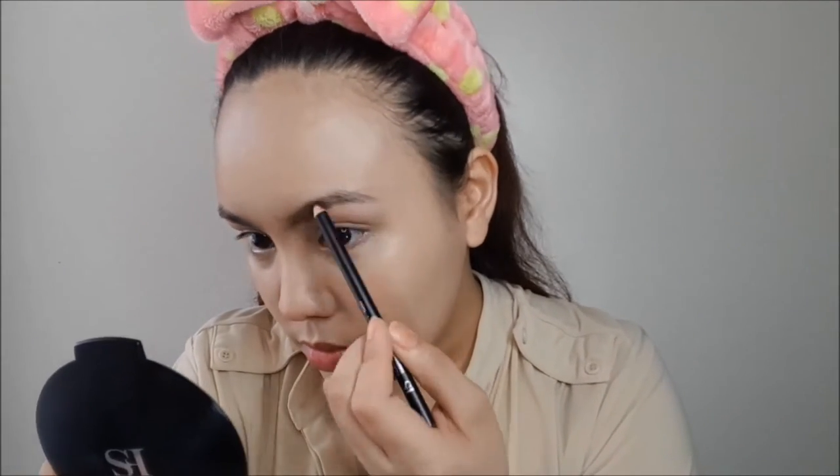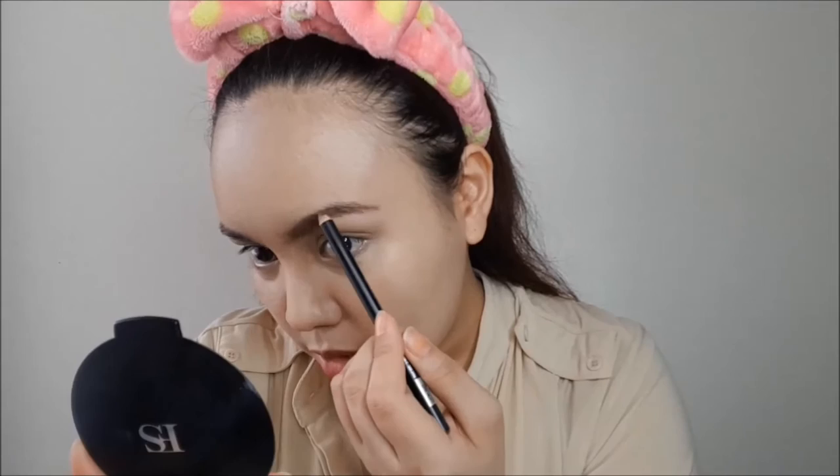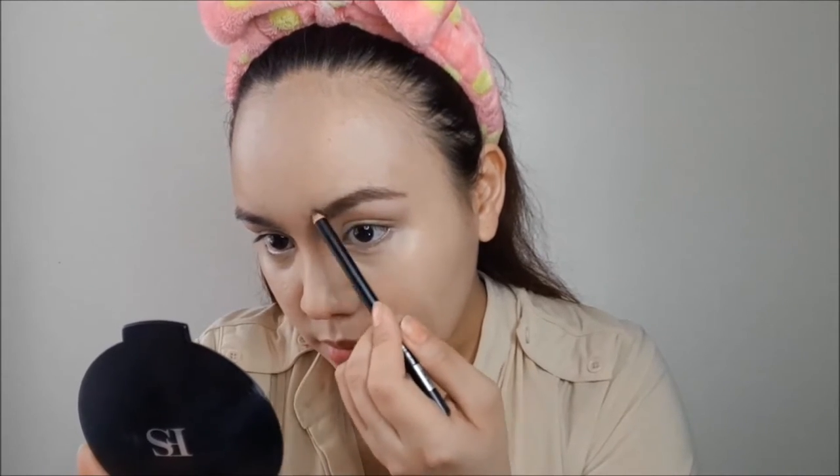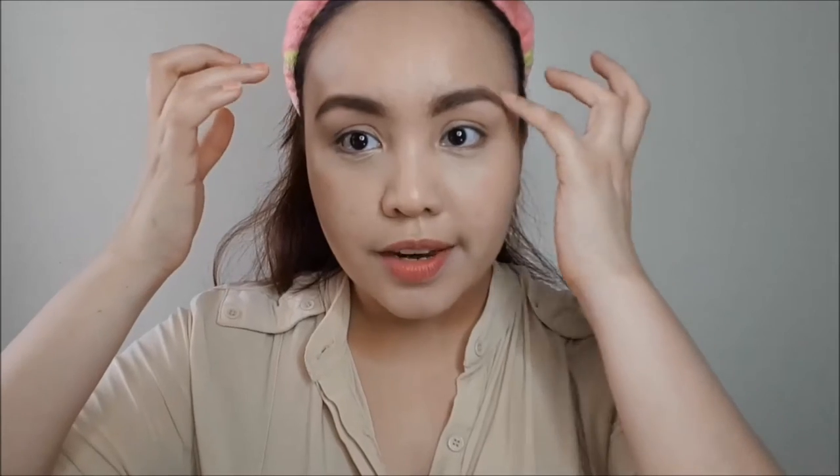I'm going to use their eyebrow pencil — they call it an eye pencil, and the shade is Tawny. I believe this is for eyebrows. It's waxy. I like it — see the transformation! It's so pigmented and easy to apply. I'm not really an expert in doing eyebrows, but of course we have to brush it up afterward.